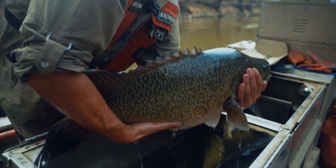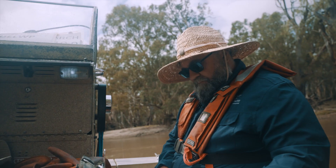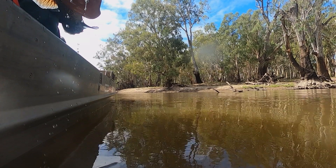Once we finish the surveys, we've got to process the fish we catch. 780 on the dot. Their length gives us an indication of their age and whether the fish have recruited into the population.